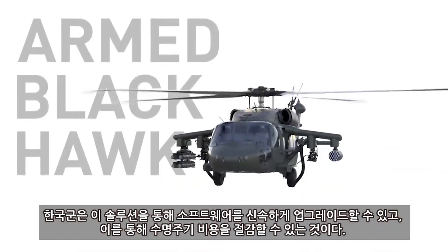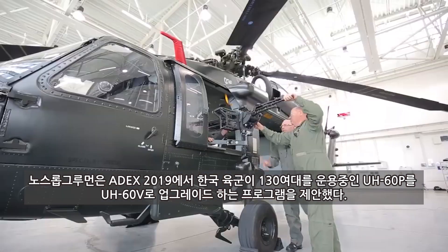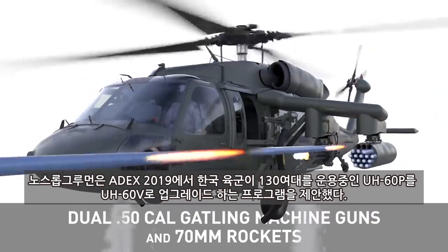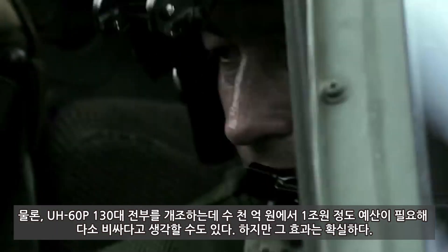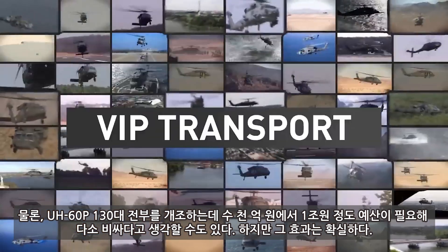Sikorsky has developed an advanced, easy-to-use weapon system fully integrated in a new production aircraft or in a post-production kit. By utilizing a variety of weapons and flexible fuel carriage configurations, commanders can optimize the multi-mission lethality of the armed Blackhawk, no matter the mission.